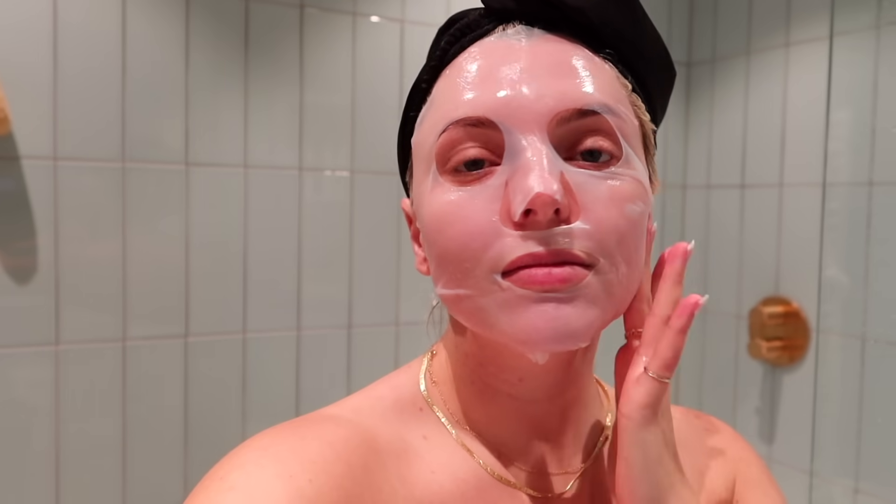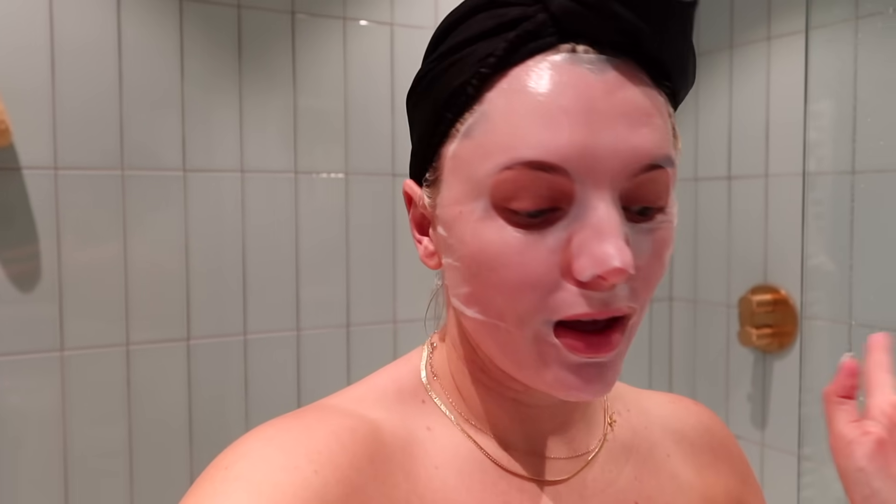Oh, that feels so good. I'm doing a Medik8 hydrating mask — I love this mask. So now I am just going to finish unpacking, enjoy my evening, and then tomorrow it's back at my desk for a regular work day. So I'm going to wrap up the video here. I hope you enjoyed following along on this journey with me and I will see you next time. Bye!